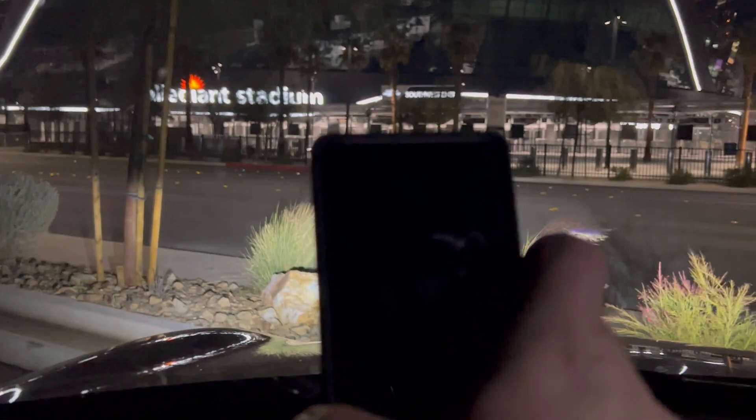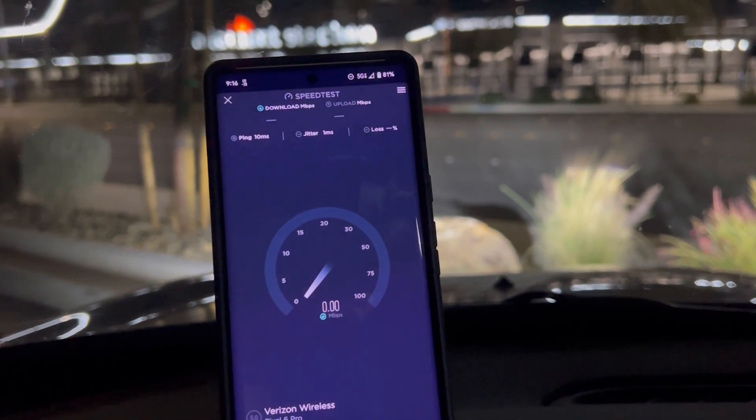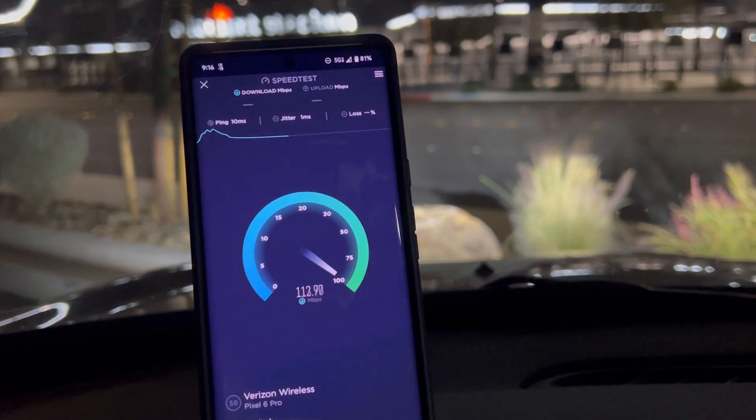This shows you right here the differences in millimeter wave performance on the phones. We'll do one more speed test — there you guys go, you can see that it did unlock it. Don't get me wrong, it's good, it's better than what it was, but it still leaves more to be desired.